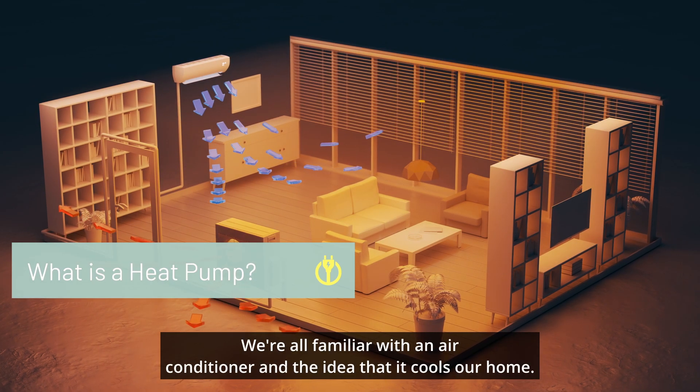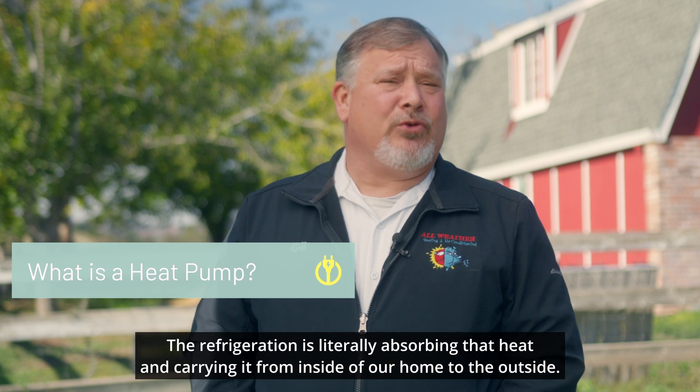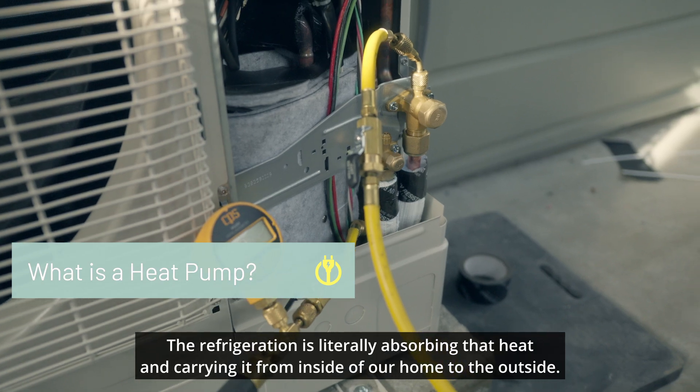We're all familiar with an air conditioner and the idea that it cools our home. The refrigeration is literally absorbing that heat and carrying it from inside of our home to the outside.